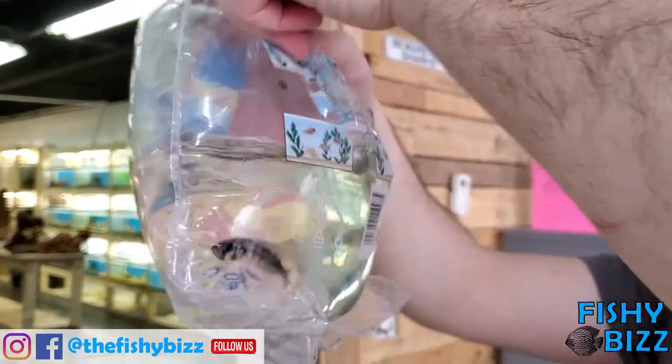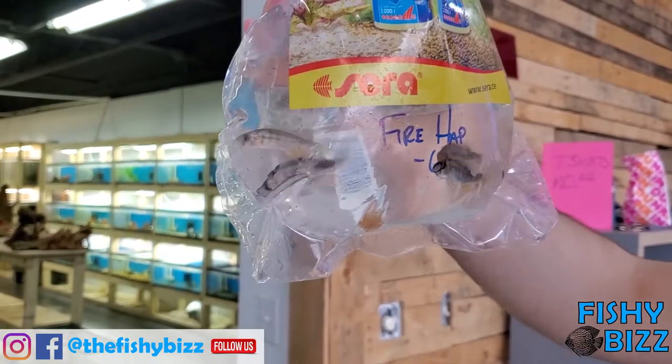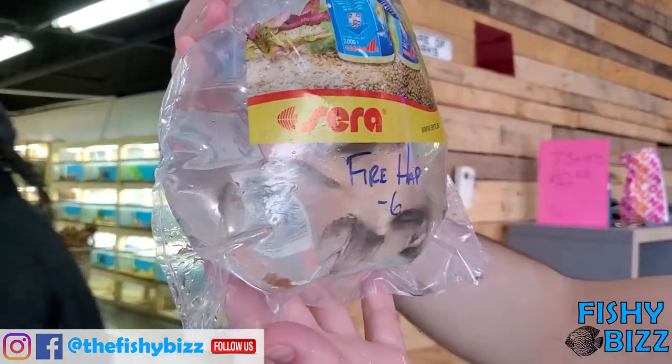Firemouth haps — one of the African cichlids that even when they're small, they have a decent amount of color. You can kind of see it there, they get a nice speckling of color all over their body.